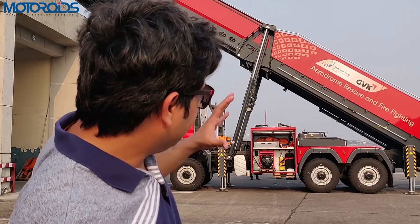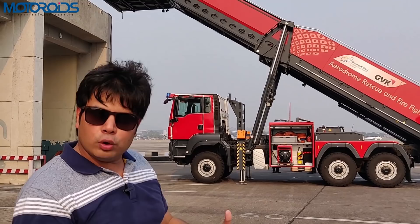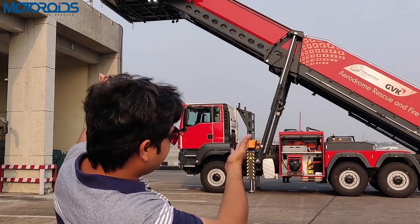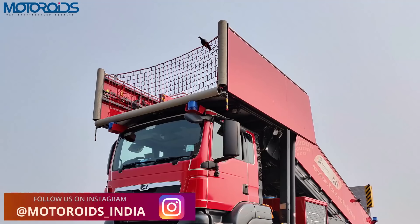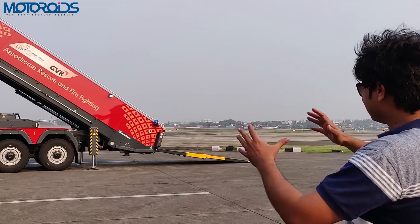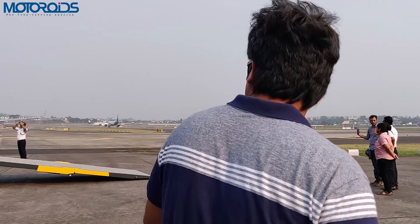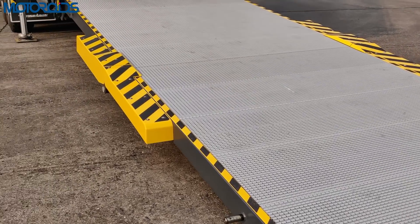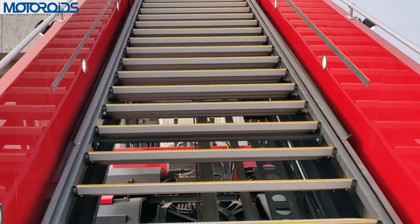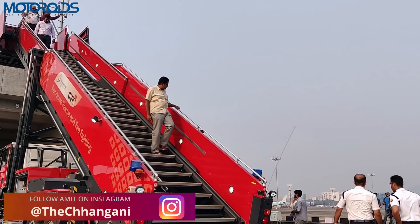The first and foremost thing this vehicle can do is help people get rescued from the aircraft by providing this exit route. It's enclosed from side to side so there is no chance of someone falling. Since it's deployed, we are going to climb up and see how it looks. As you can see, this ramp has been deployed — you have stairs here and the stairs are anti-skid so there is no chance of slipping.